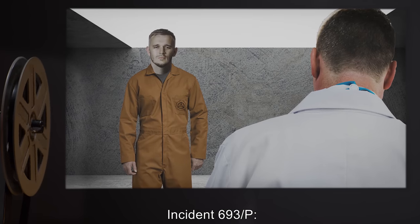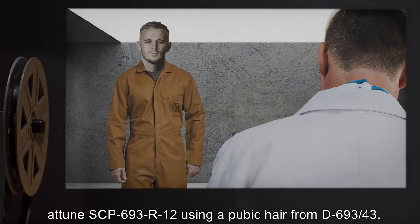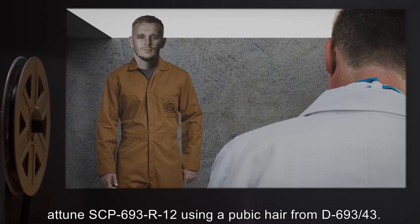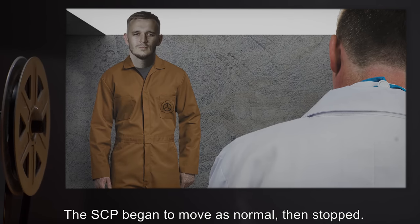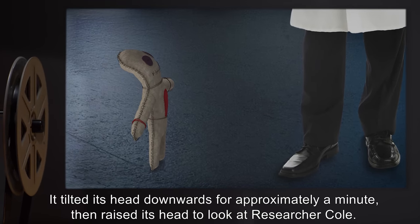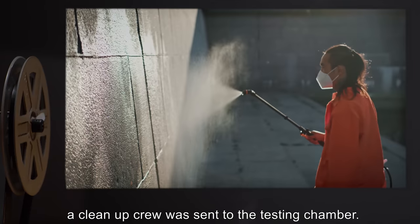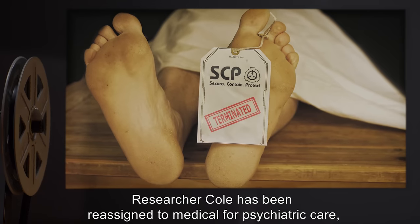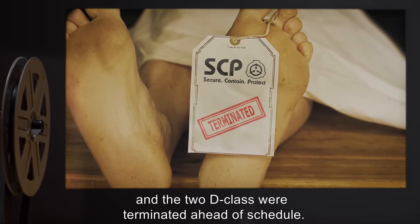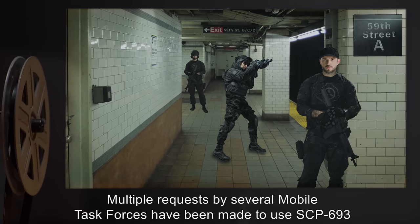Incident 693-P: Researcher Cole attempted to have D-693-45-23 attune SCP-693-R-12 using a pubic hair from D-693-43. The SCP began to move as normal, then stopped. It tilted its head downwards for approximately a minute, then raised its head to look up at Researcher Cole. SCP-693 is reported to have said [DATA EXPUNGED], at which point a cleanup crew was sent to the testing chamber. Researcher Cole has been reassigned to medical for psychiatric care, and the D-Class were terminated ahead of schedule.